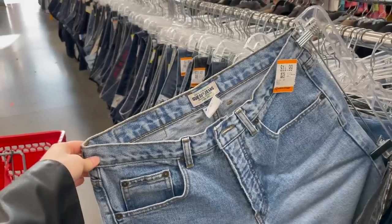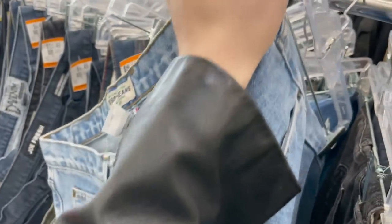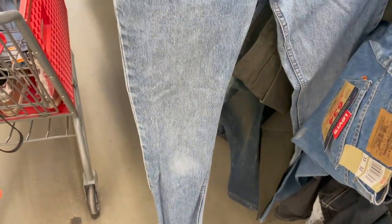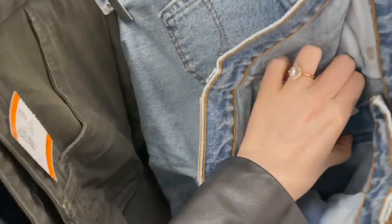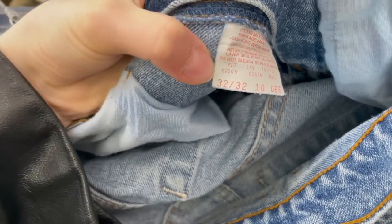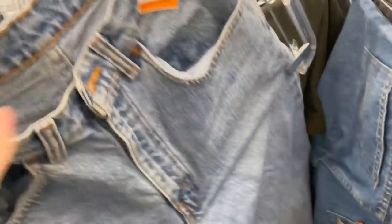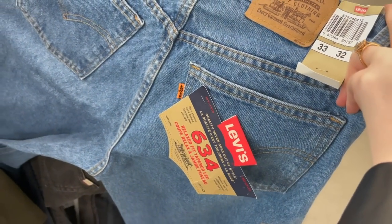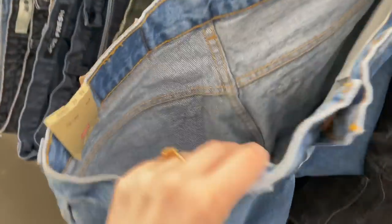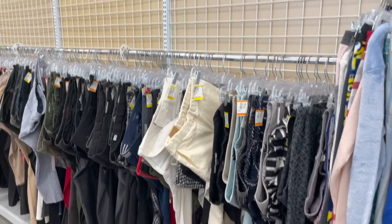I found some vintage Guess jeans - yes please! They might be a little big for me but I can always alter them, so into the cart they go. Then I found these vintage Levi's - aren't they just beautiful? The vintage tag should look somewhat like this: it'll be in the crotch or on the side and say either 'Made in Canada' or 'Made in the USA.' This one says 'Made in Canada.' I also found a brand new pair of Levi's with an orange tag - I've never seen a brand new tag here. They're newer but they also say 'Made in Canada' right on the tag.